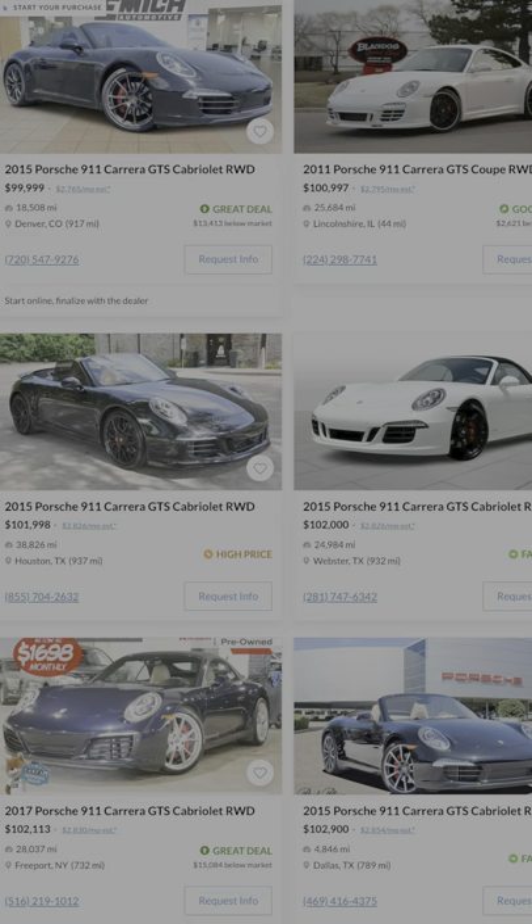First up is the Porsche 991 Carrera GTS. As many have said, it's the sweet spot in the Porsche lineup with over 400 Porsche horsepower and certain parts taken from the 911 Turbo.